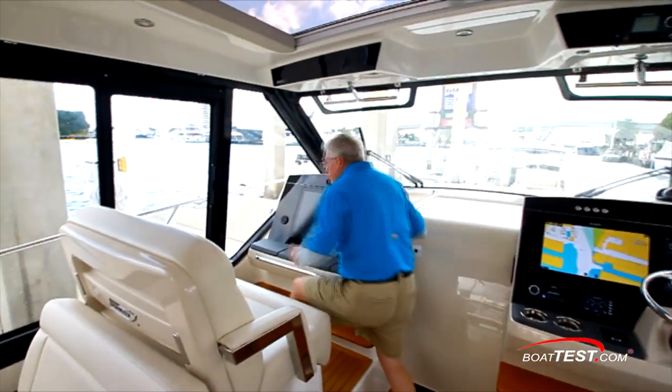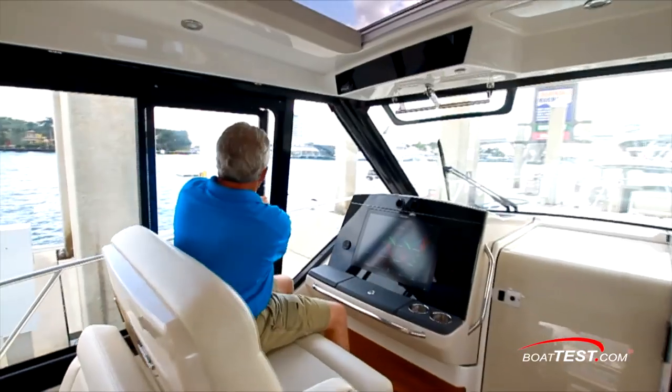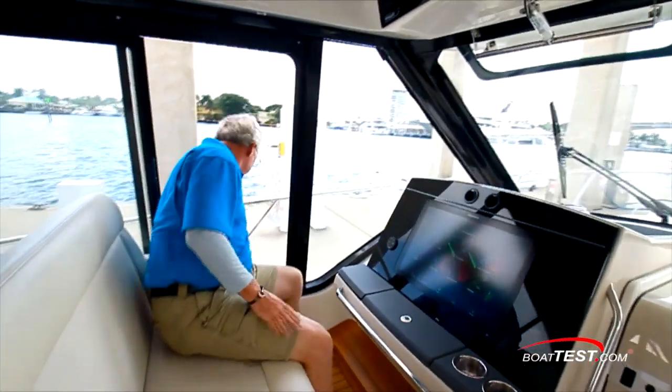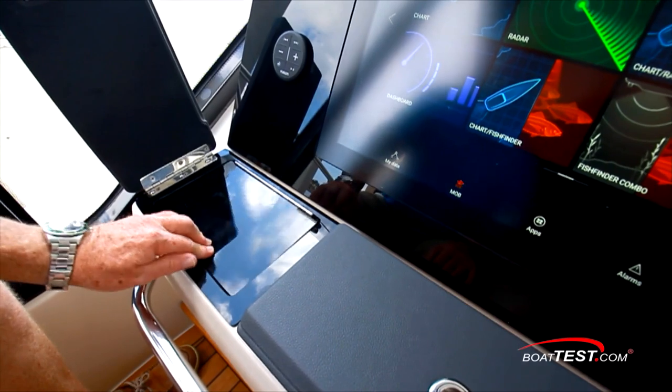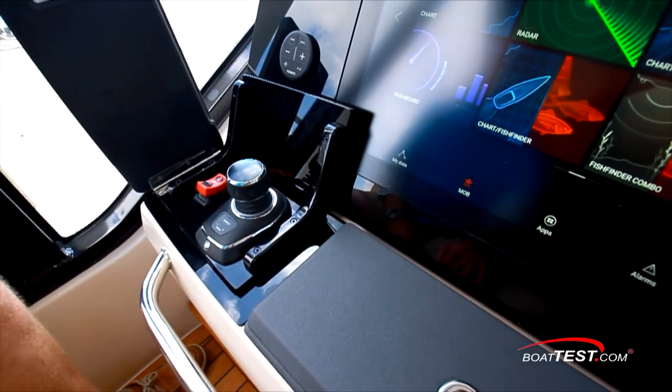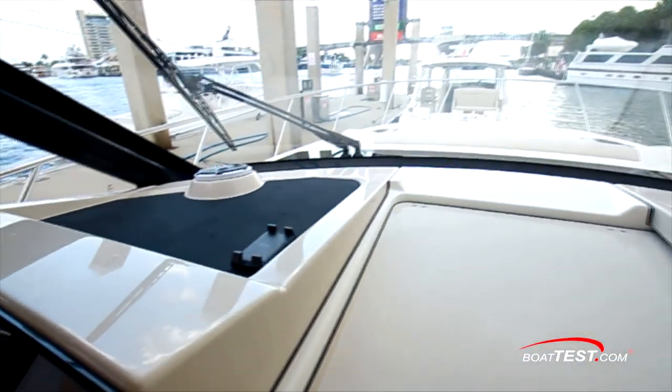In the port console, a companion can keep track of the course on a 24-inch multifunction display. If the captain is coming into a dock port side too, he can open the window and use the second joystick that's hidden in the dash. There's another set of plugs and a phone charger on top of the port console.